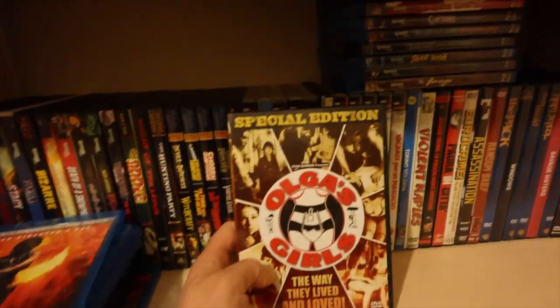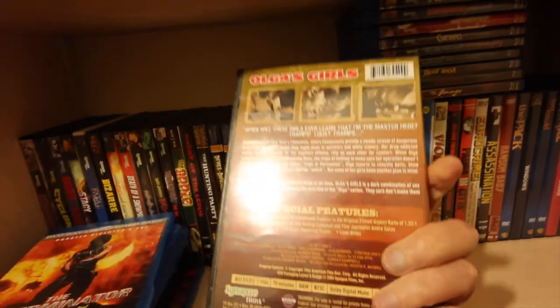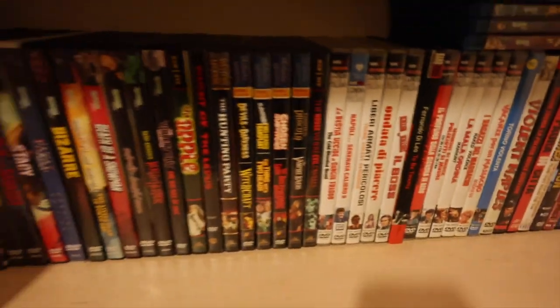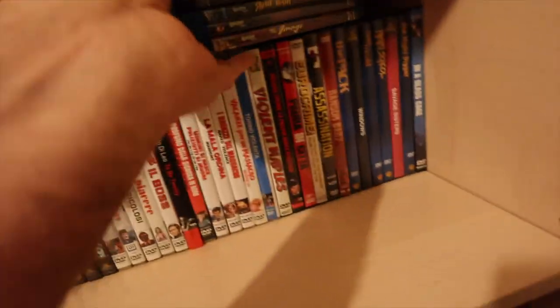Olga's Girls - nice sleazy exploitation classic, shot in black and white. If you like the Flesh Trilogy, you'd like them.